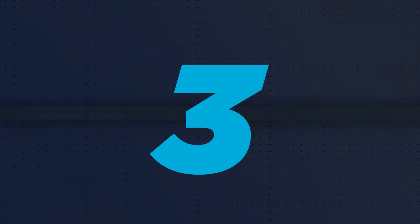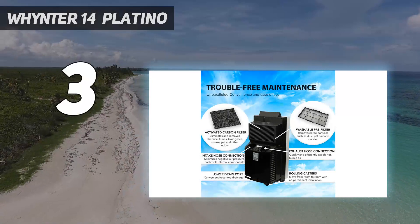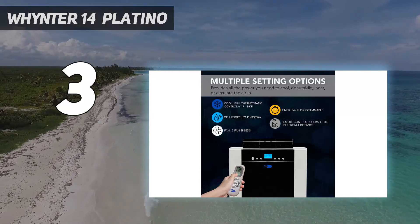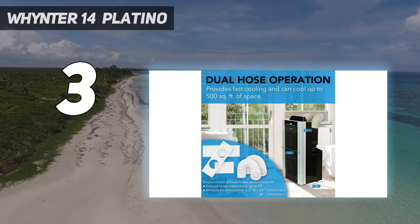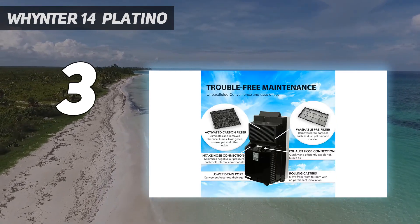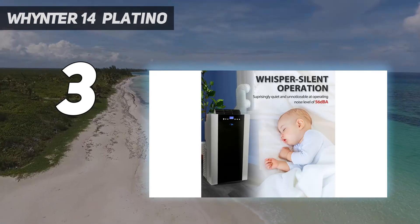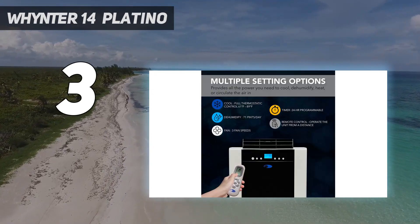At number 3: the WHYNTER ARK 14S. Have a large space you're trying to cool? The WHYNTER ARK 14S Dual Hose Portable Air Conditioner is near the top end of what portable AC units can do. That said, you should probably be sure you need this much air conditioning before you invest in the ARK 14S. It's a bit of an investment, weighs a formidable 80 pounds, and the lack of handles makes it challenging to move on anything but smooth, flat surfaces.